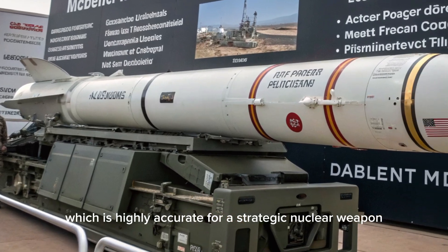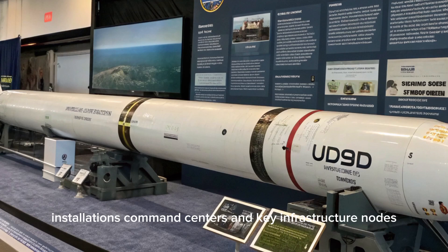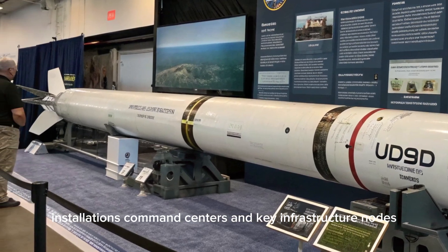These upgrades push the circular error probable, CEP, to less than 90 meters, which is highly accurate for a strategic nuclear weapon. This precision makes it capable of targeting hardened military installations, command centers, and key infrastructure nodes.